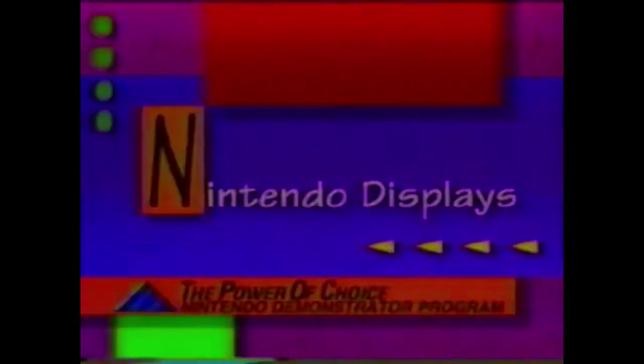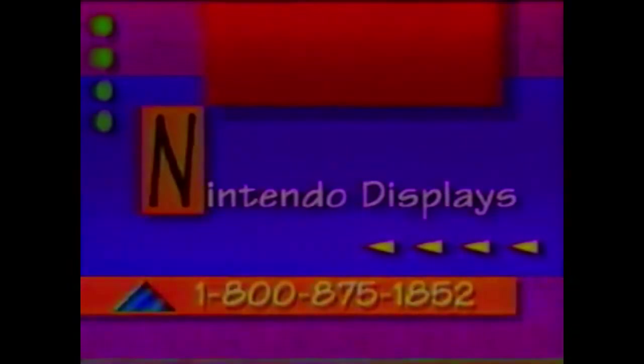Next we'll be talking about the different displays available in each of your stores. Your stores may not have all the displays shown in this section, but they should have at least one interactive display or a control deck and TV setup so customers may get hands-on gameplay. If not, please call 1-800-875-1852.